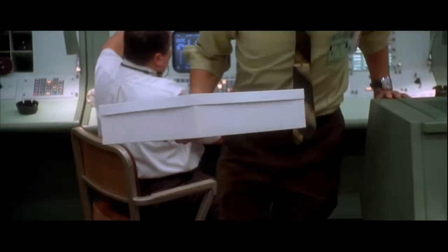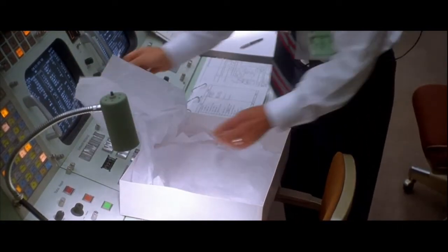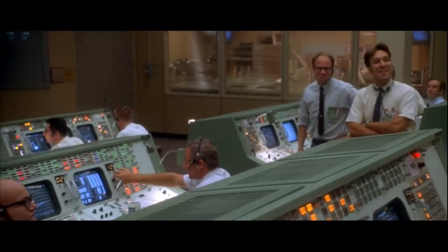Prior to the launch, during the introduction of flight director Gene Kranz, he receives a package revealed to be a mission vest made by his wife. Although many people believe this to be a gimmick just for the movie, this was a real tradition for him whenever he served as a flight director, and his Apollo 13 vest is on display at the Smithsonian.